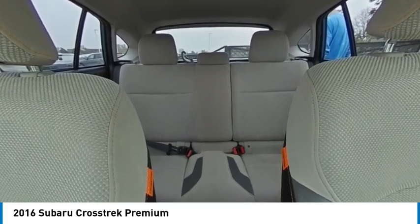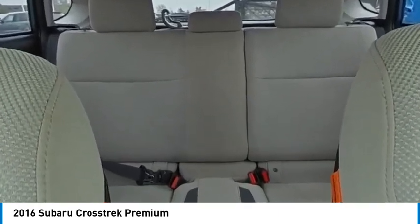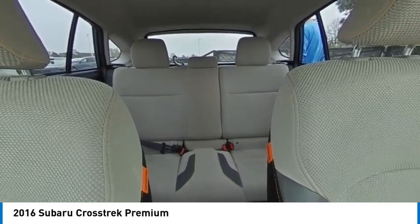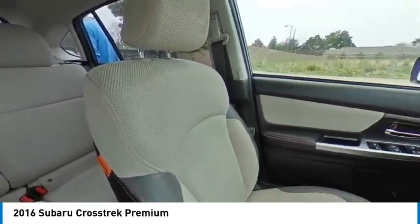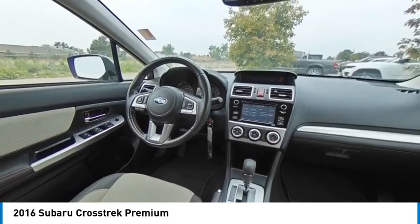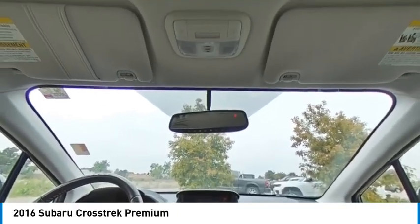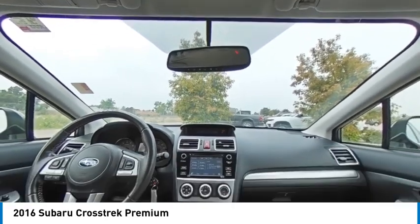This vehicle has less than 40,000 miles. Here are some of this vehicle's great options: tire pressure monitor, all-wheel drive, heated mirrors, aluminum wheels, rear spoiler, brake assist, traction control, stability control, daytime running lights, and four-wheel disc brakes.